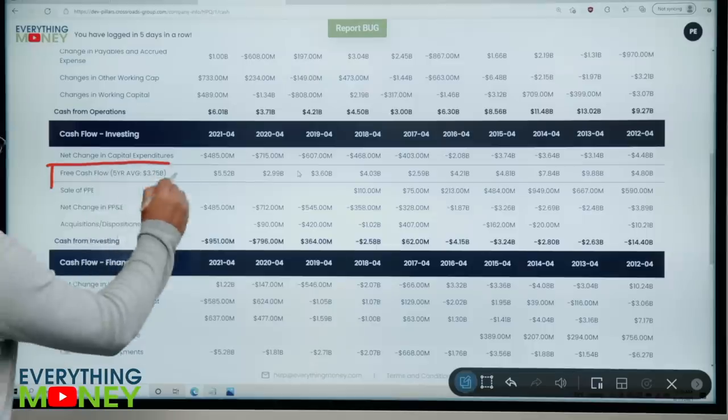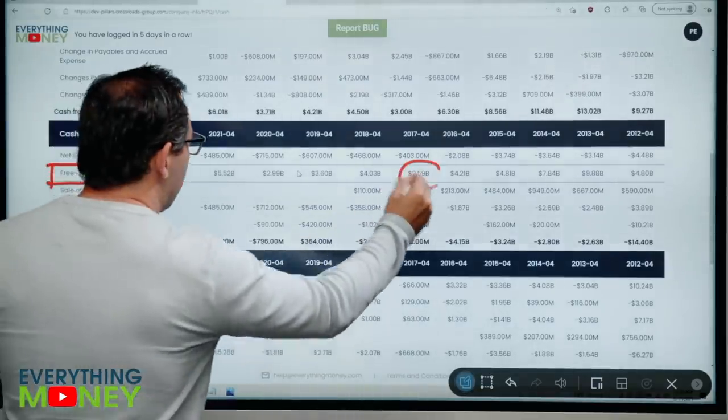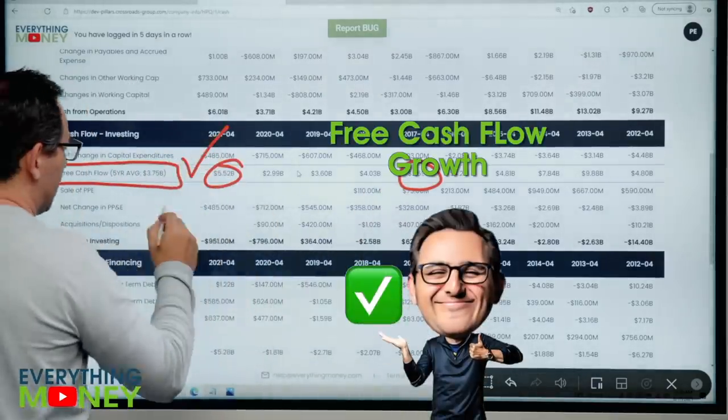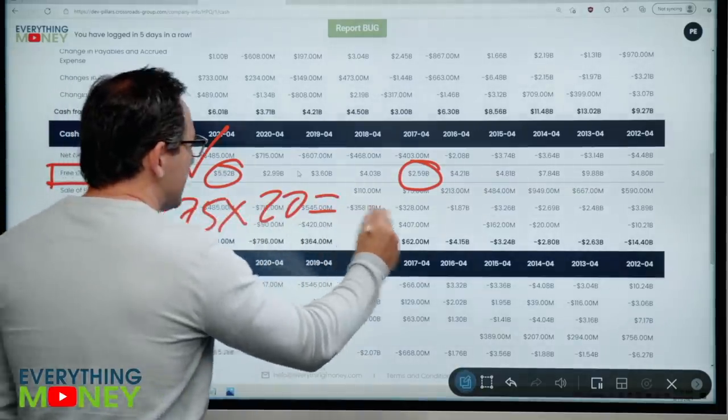Free cash flow — always a big one. I added this line to the free cash flow statement so it tells you without having to do the math yourself. 2.59 to 5.52 billion — check mark — which is an average of 3.75 billion times our metric of 20: $75 billion. The actual market cap is 36 billion, Paul. Less than half.